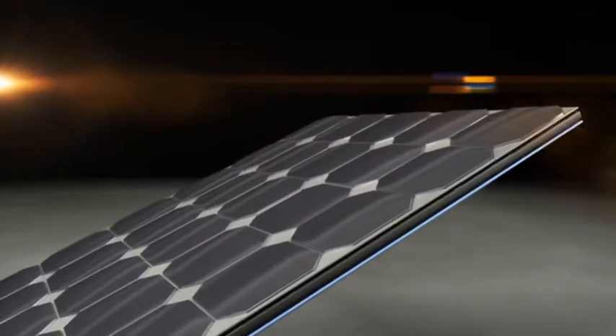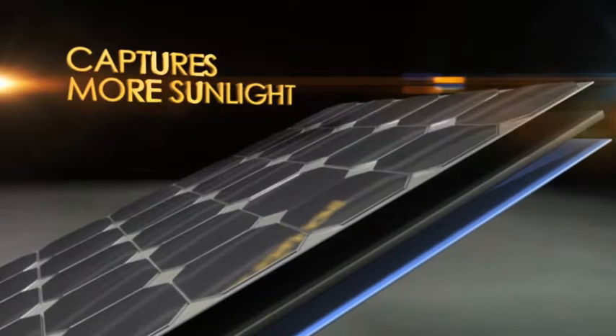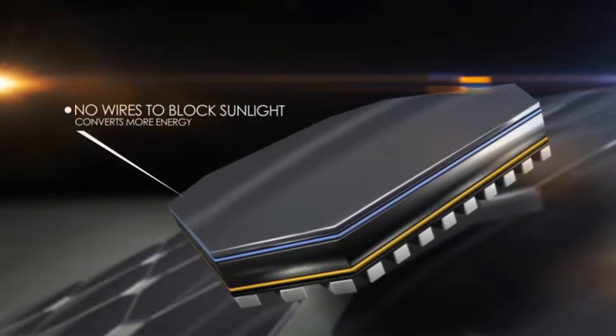How do we do it? With our revolutionary patented Maxion technology. The front of our cell captures significantly more sunlight, even in low light conditions. That's because there are no wires on the surface to block the light.